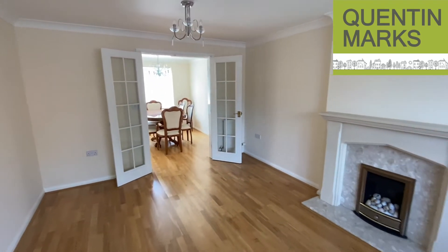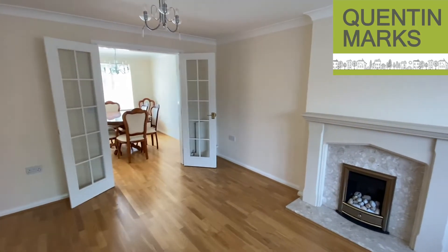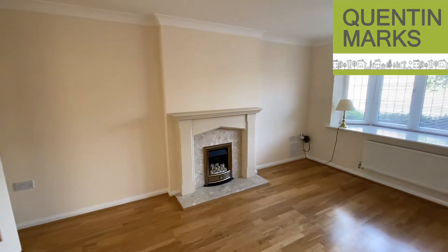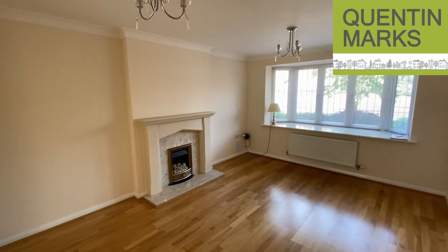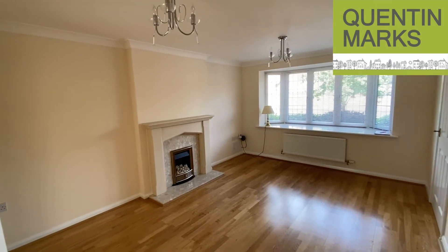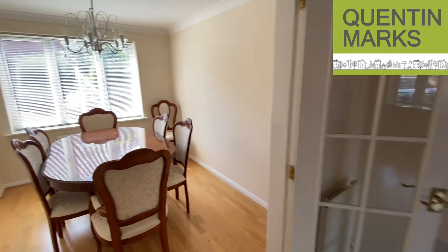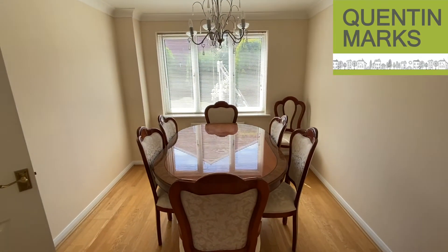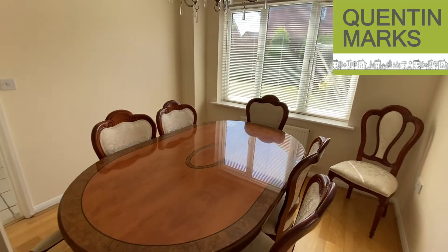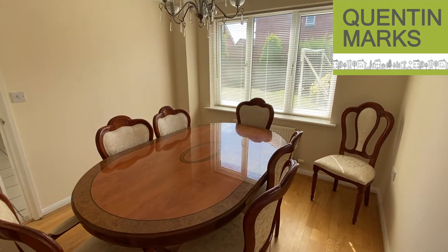There are French doors which lead through to the dining room. Let's take a look at this room from the other direction — there are fitted blinds at all the windows. Here you have the dining room, which is a good sized room. This table seats six, which just shows it is a good sized dining room.